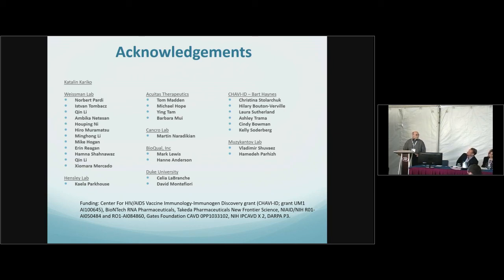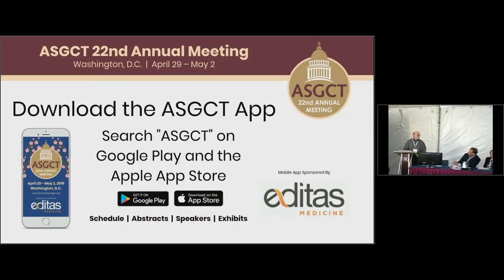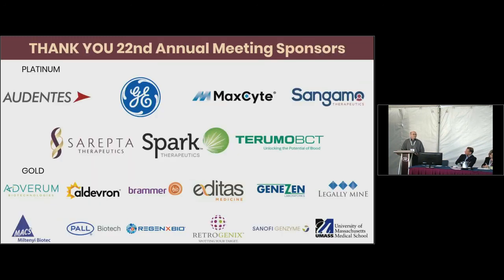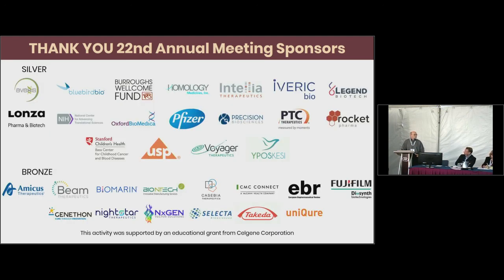Q: In macaque experiments, the dose was 1 mg/kg — what dose would you expect in humans, perhaps 30 mg total? A: For monoclonal antibody replacement, we have no idea. For vaccines, we immunize mice with 3 to 10 micrograms, macaques with 50 micrograms and get maximal responses. My guess is humans would probably require around 100 micrograms, which is a very small and relatively inexpensive vaccine dose.